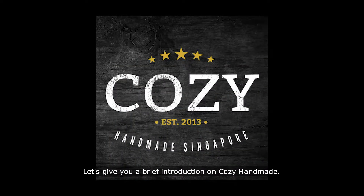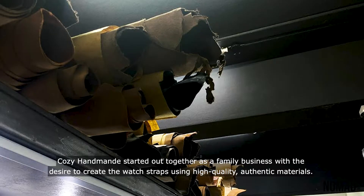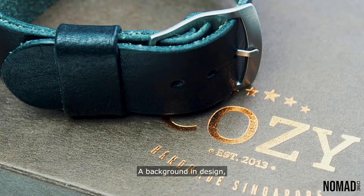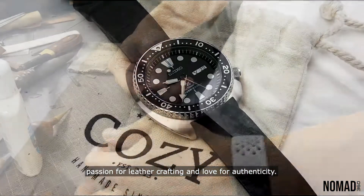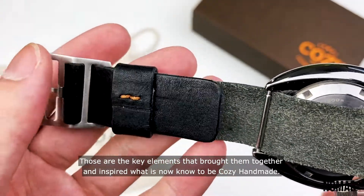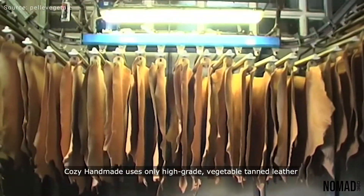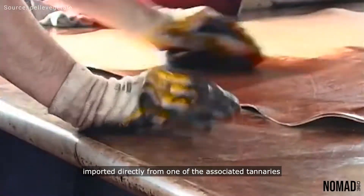Let's give you a brief introduction on Cozy Handmade. Cozy Handmade started out as a family business with the desire to create watch straps using high-quality authentic materials. A background in design, appreciation for quality, passion for leather crafting, and the love for authenticity — those are the key elements that brought them together and inspired what is now known as Cozy Handmade. They use only high-grade vegetable tan leather imported directly from one of the associated tanneries of genuine Italian vegetable tan leather.